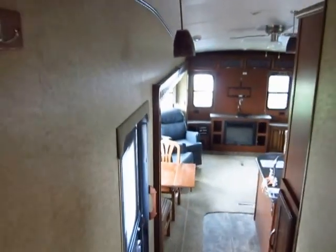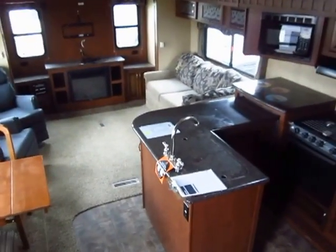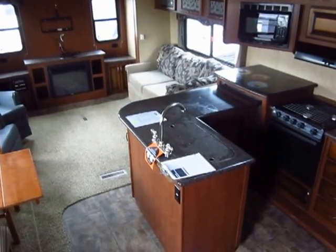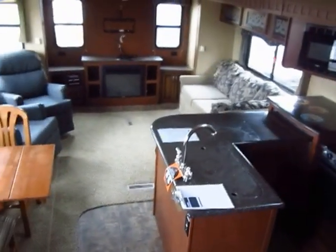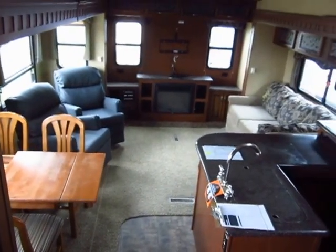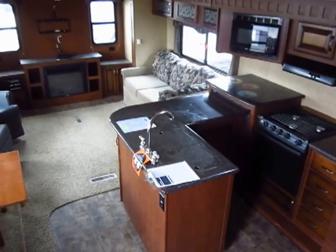So there you have it — the 32 RES Heartland Greystone fifth wheel, on sale now here at Haylett Auto and RV of Coldwater, Michigan. Call us at 800-256-5196, or visit us online at haylettRV.com — H-A-Y-L-E-T-T-R-V.